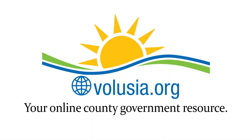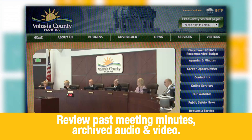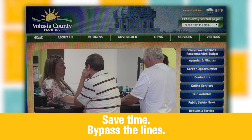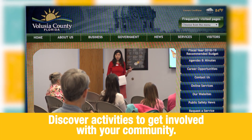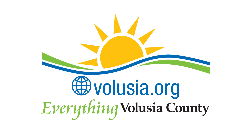Volusia.org is your online county government resource. View the county council agenda and meeting calendar, as well as review past meeting minutes and archived video and audio. Save time and bypass the lines by going online to register your car or boat, pay a bill, and much more. You can also use the site to discover activities, workshops, and ways to become involved with your community. Volusia.org is your portal to everything Volusia County.